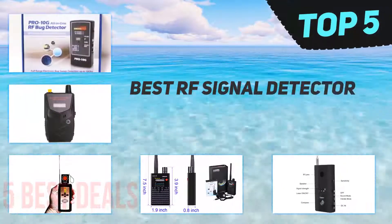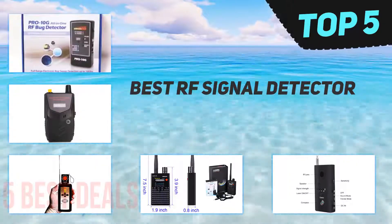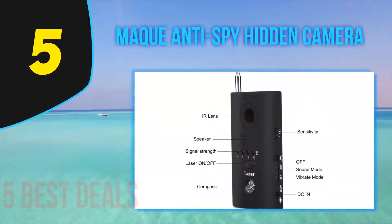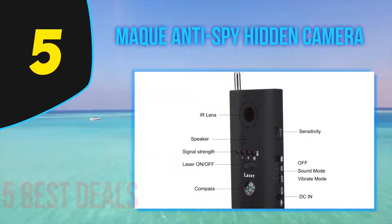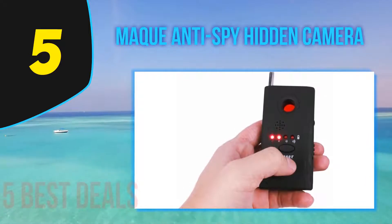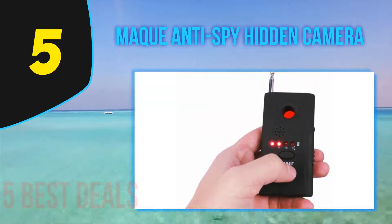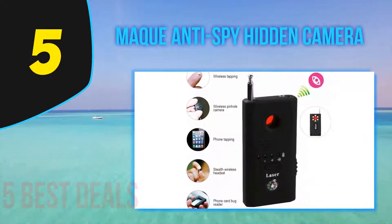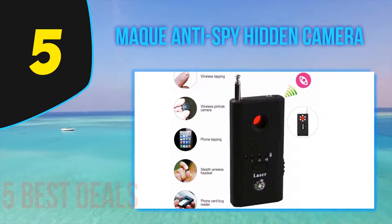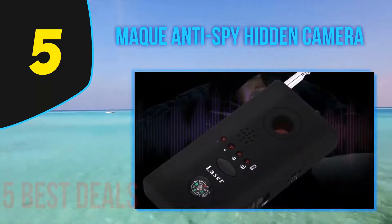Here we present the top five best RF signal detectors. Starting our list at number five is the Mac Anti-Spy Hidden Camera detector. It is a wise choice for detecting all types of hidden spy devices. First off, it is perfect for locating hidden cameras and picking up eavesdropping devices, and it is known to be a user-friendly product as its operation process is very simple.